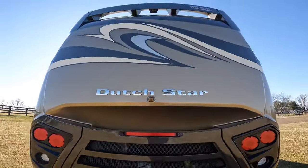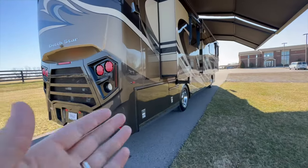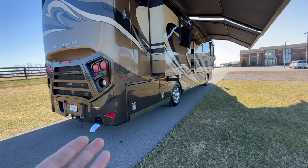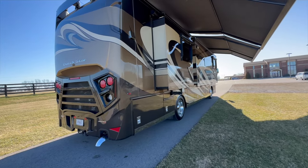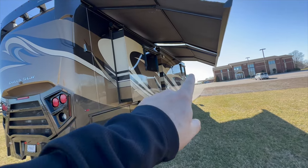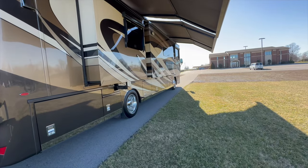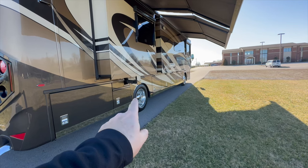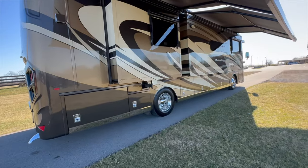They updated the front and rear caps in 2019 and they look awesome. The coach is in fantastic condition. A year ago I took it through our full PDI process and detailing — the paint is in amazing condition, the awnings, the window awnings, and the roof are all fantastic. Two brand new Michelins were put on a year ago, and one rear Michelin was replaced a couple months ago after a road hazard.